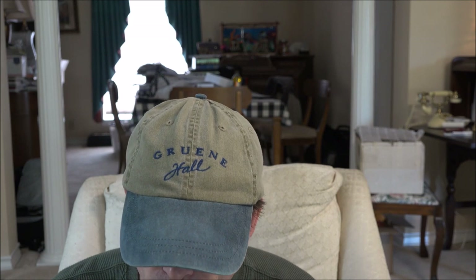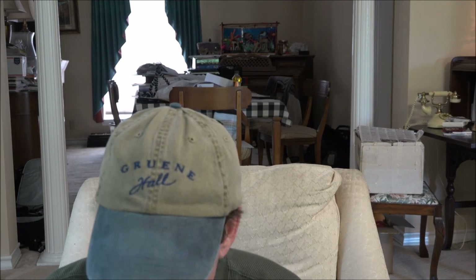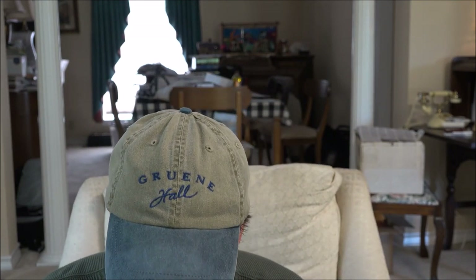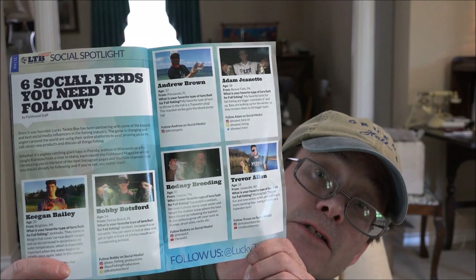And then we have the Fish Hound magazine. There's an article on sunfish and crawfish to look forward to, some rigging info for the Keitech-style swim bait, and then the next pages talk about that bait ball and the lipless crankbait. Also some recommendations of other anglers to follow on social media.